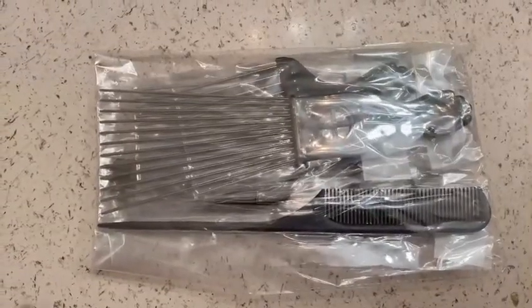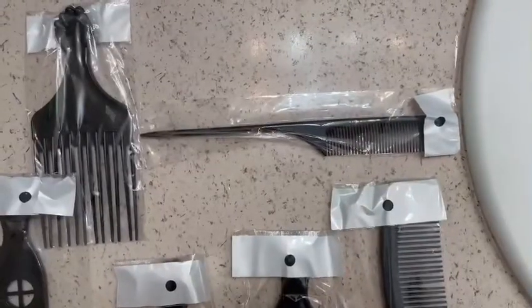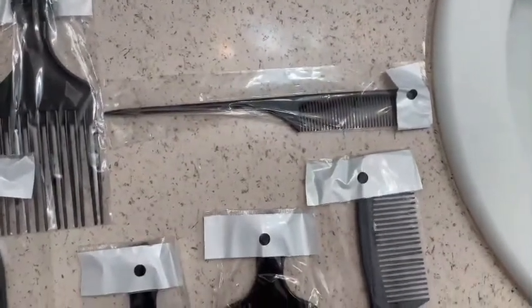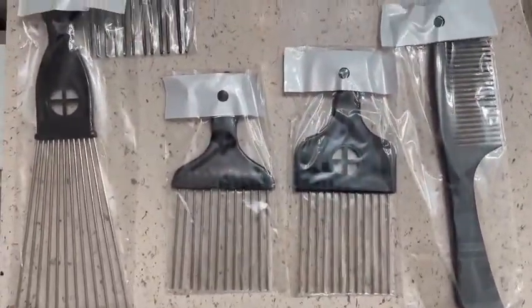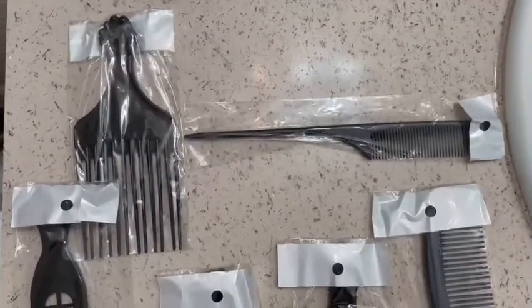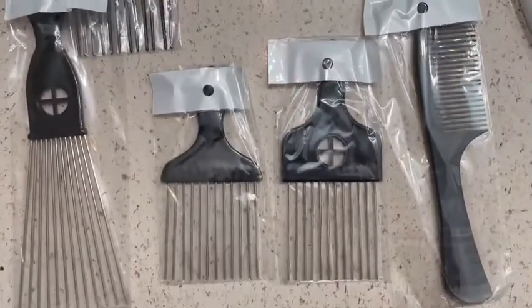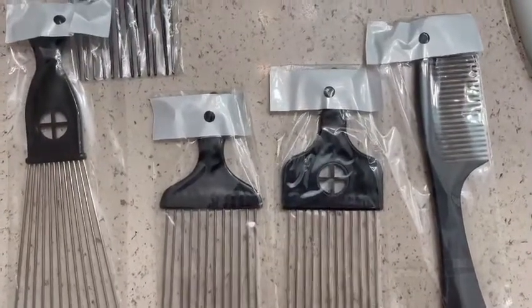I'll leave the link down below so you can find their store, and I do apologize for the bad handwriting. So this is how the actual kit comes from Amazon. When you open it up, you actually get four picks, a regular comb, a rat tail comb, and those four sizes — all in one kit. The price was well under $20, so this is a really good buy, especially if you break combs like I do.